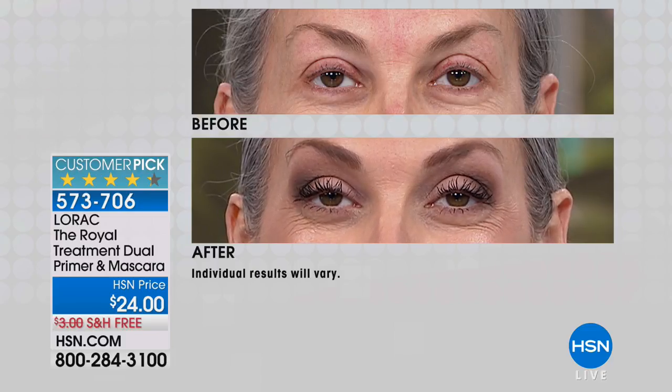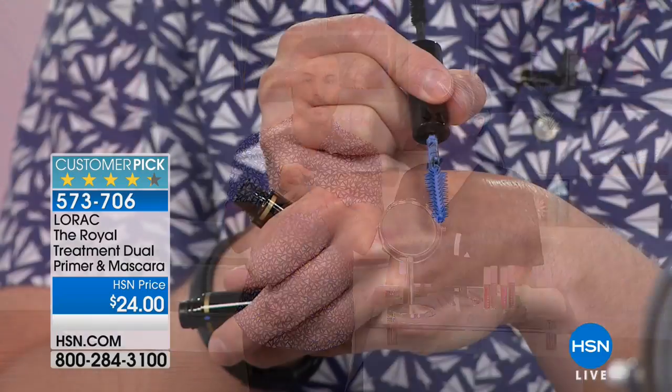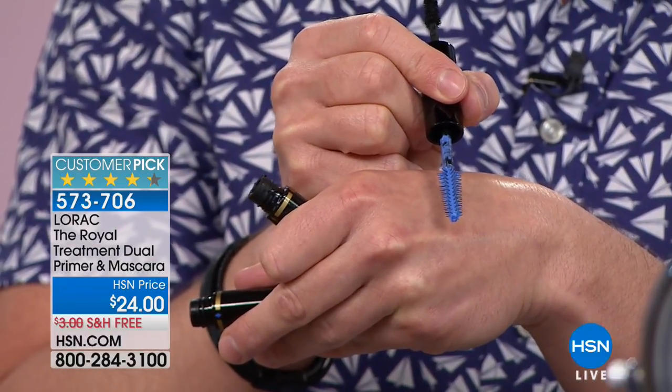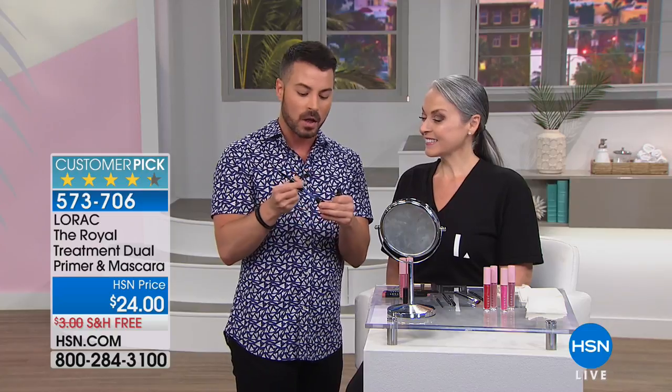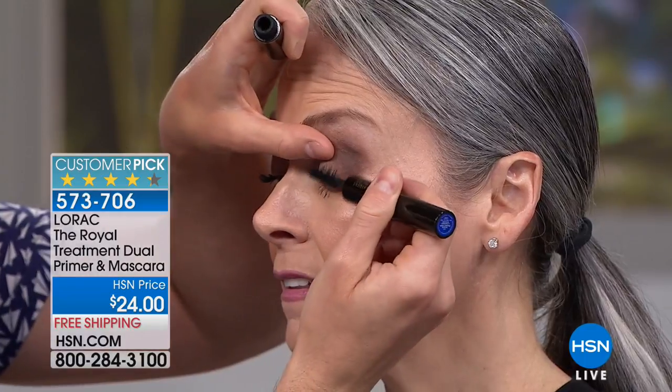That separation, lift, and definition is why this became a customer pick almost instantly. That before-and-after showing Deborah's lashes is incredibly impactful. Dean walks us through using the primer: think of it like a volumizing mousse for your lashes. Just as mousse gives your hair volume, this primer delivers that for lashes before you follow up with the black mascara.